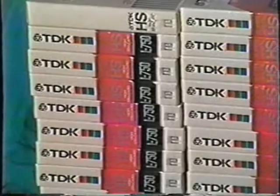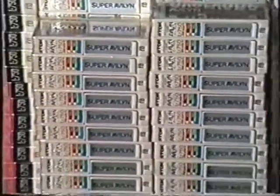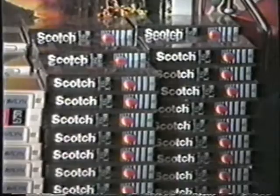We have some of the TDK HS high standard tapes. We have a lot of the old TDK Super, just the plain Super Avalon, which came out around 1980 or so. And then my personal favorite brand over here, about a hundred of the Scotch EG L750s.